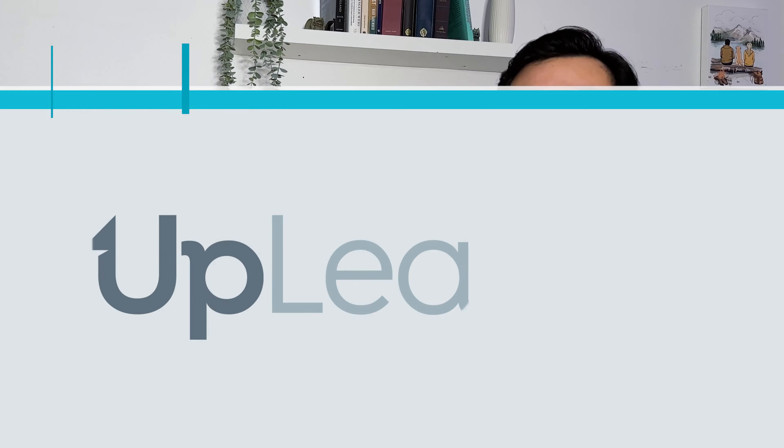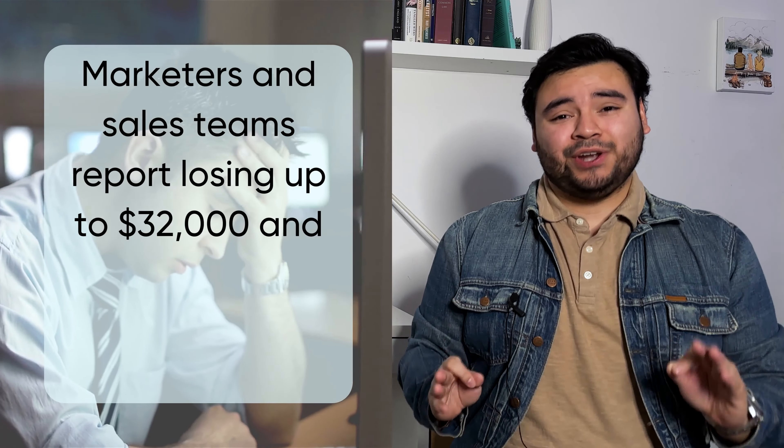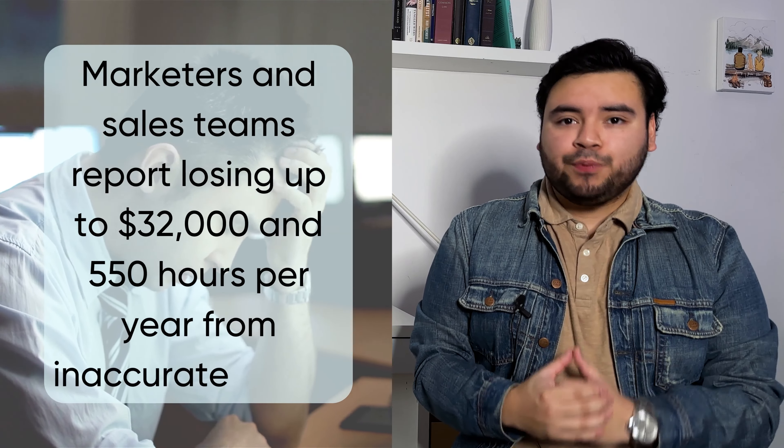Today we're diving deep on two popular lead generation tools, Apollo and Uplead, and how they stack up on price, product, and customer service. Hi everyone, I'm Jeremy and welcome back to B2B Sales and Lead Generation.